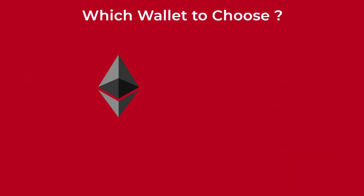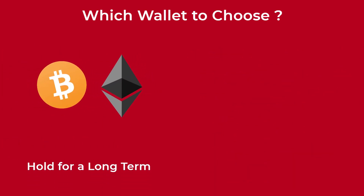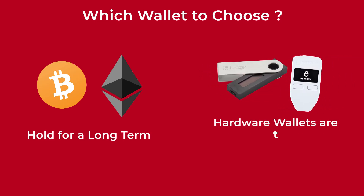And if you are going to buy some crypto and hold it for the long term, then hardware wallets are the most suitable choice for you. Always make sure to do your research before you make any decision, especially in the crypto world.